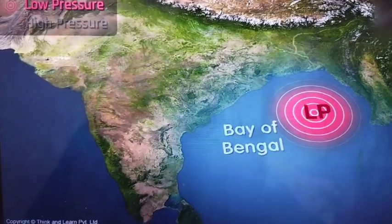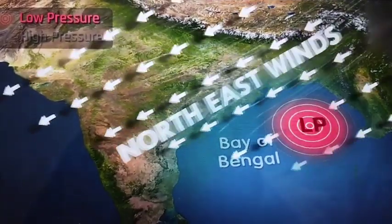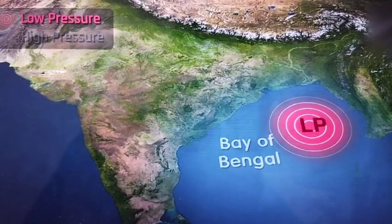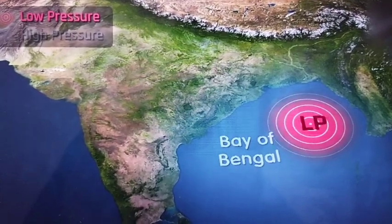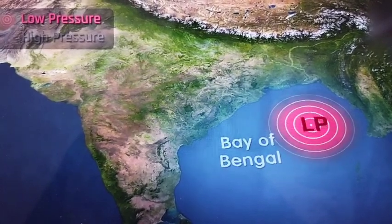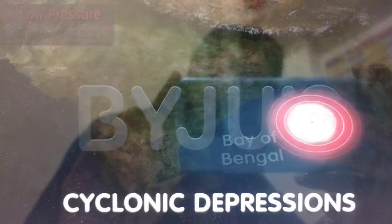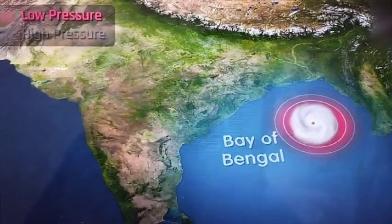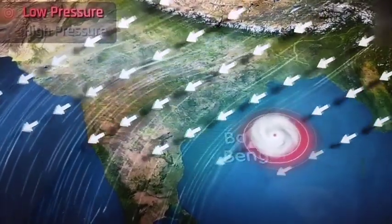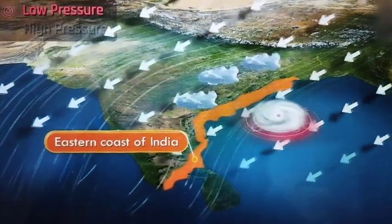Slowly, the north-east trade winds start replacing the monsoon winds. The low pressure area sets in motion another set of interesting events. Due to this low pressure zone, cyclonic depressions originate in the Bay of Bengal. Under the influence of the north-east trade winds, they reach the eastern coast of India and cause heavy and widespread rains.